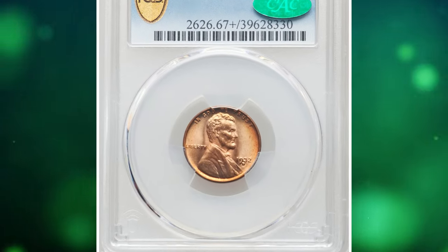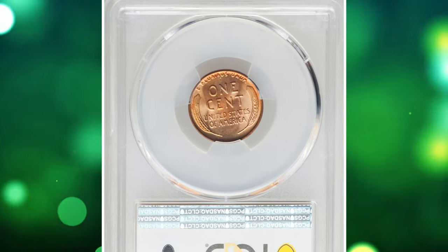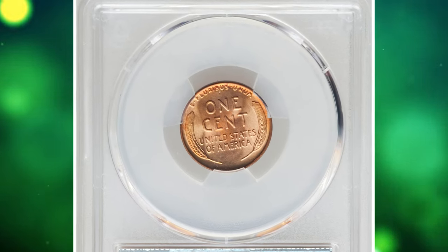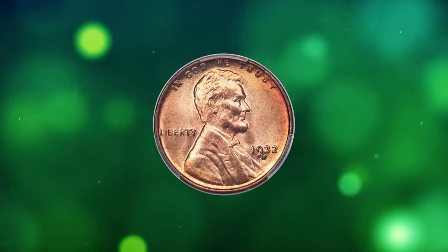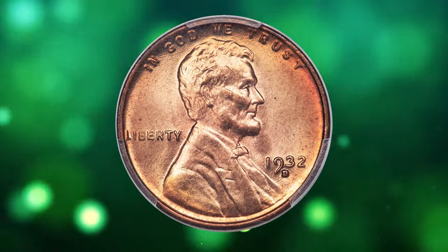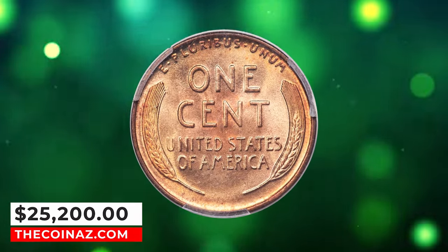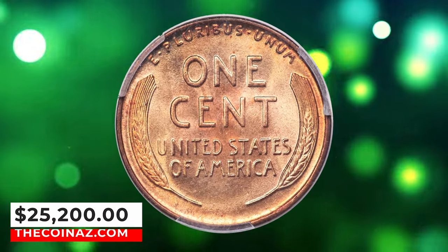1932 D Lincoln cent, graded in mint state 67 plus red by PCGS. Luminous copper orange surfaces exhibit rose and reddish accents that heighten the visual appeal substantially. Both sides are effectively flawless and awash in shimmering satin mint luster. Well struck with a single carbon speck in the right obverse field. It ended up selling for $25,200.